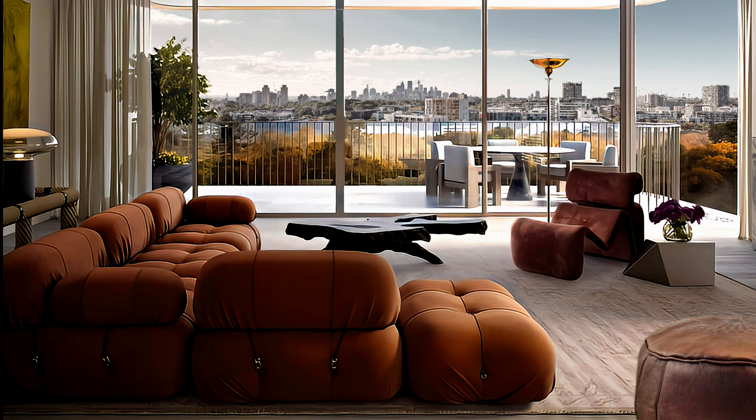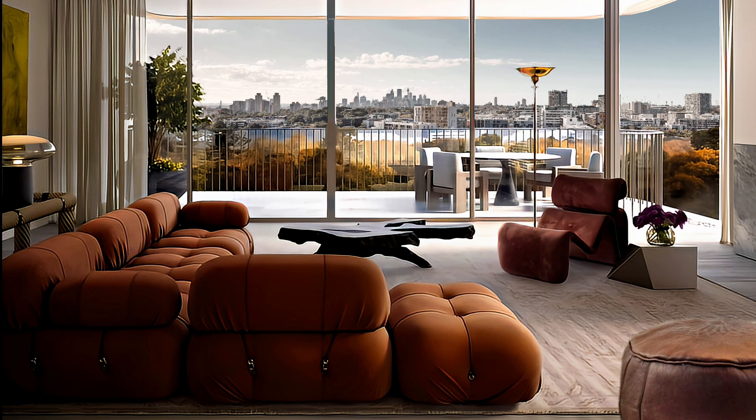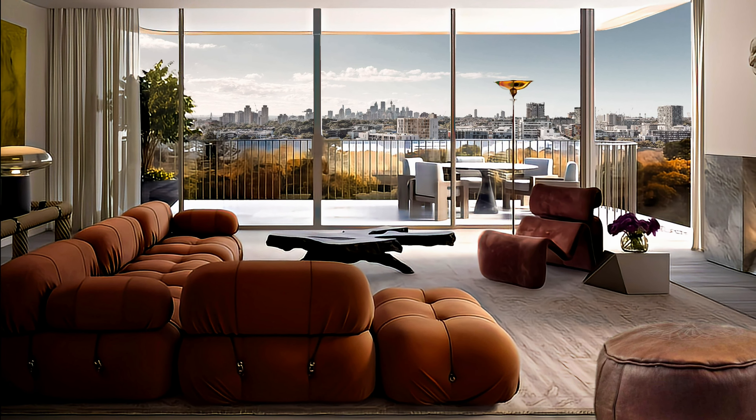Beautiful earth-toned furniture pieces, like the sofa, the modern armchairs, and ottoman, with sub-toned details like the beach rug and the amazing coffee table, are central to this living room decor.